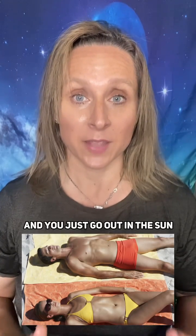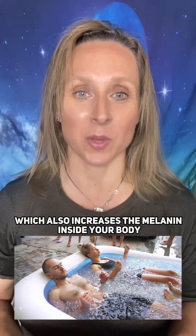The best part of all is that making your own melanin is completely free — you just go out in the sun, or you could use cold thermogenesis, which also increases the melanin inside your body.